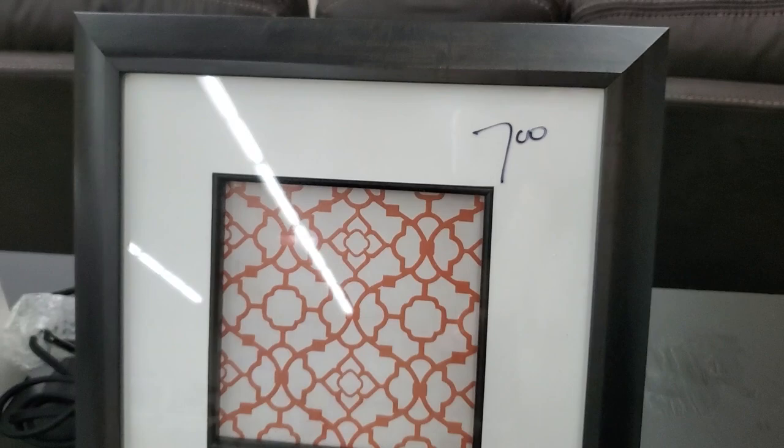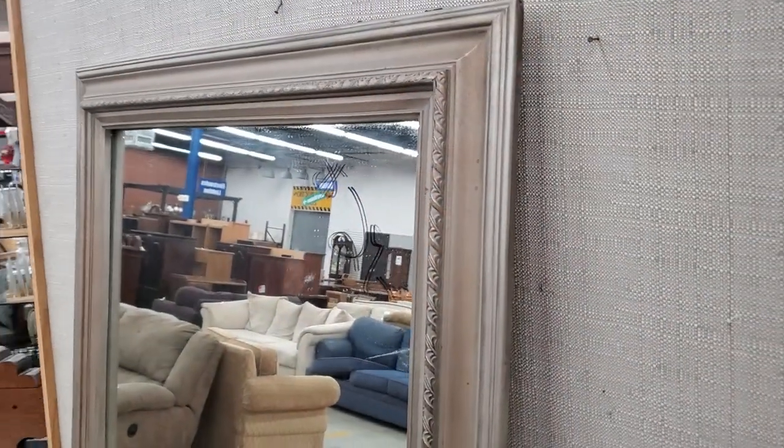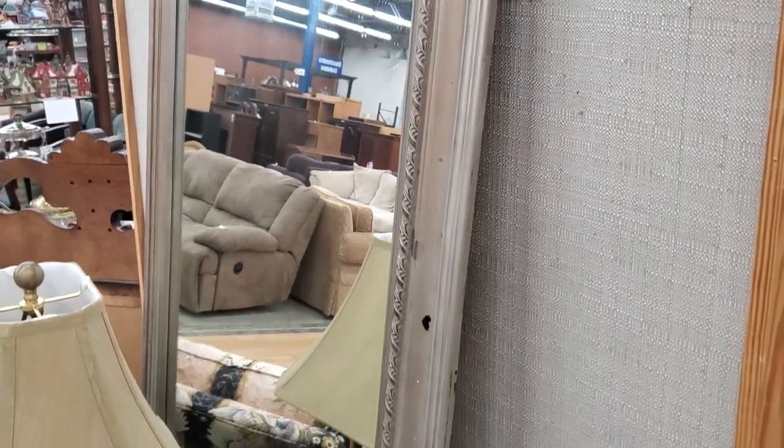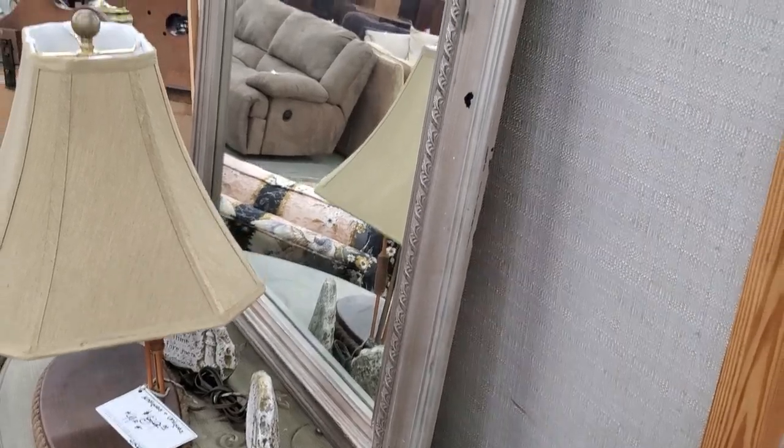And you know, if I had this little picture I think I would get my initial and put it inside it — it looked like a little shadow box. And definitely check out your Habitat ReStore for mirrors. They always have different sizes of mirrors and they have fantastic prices.